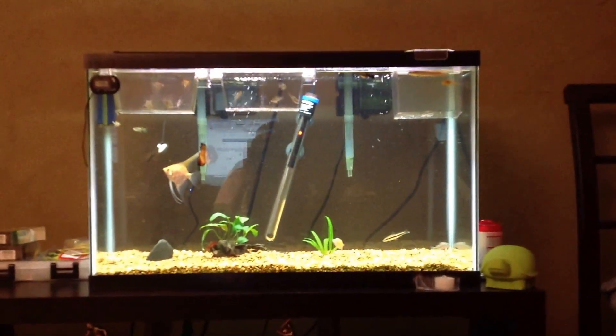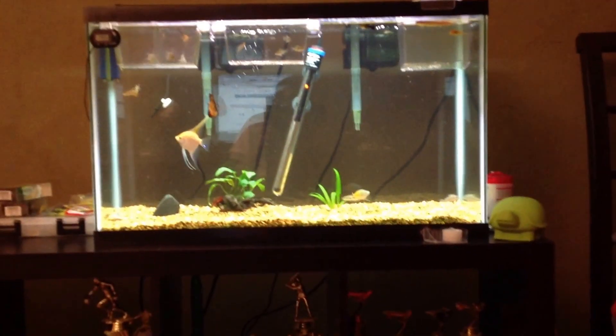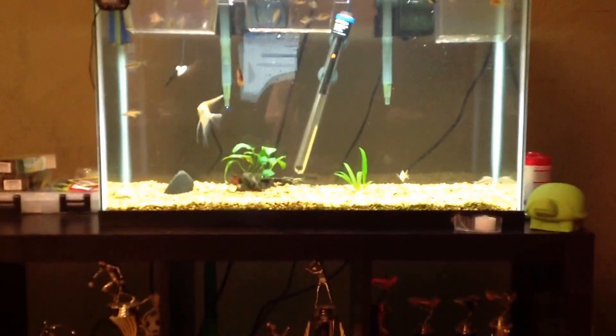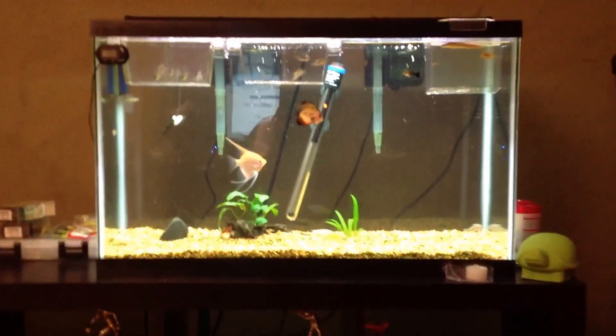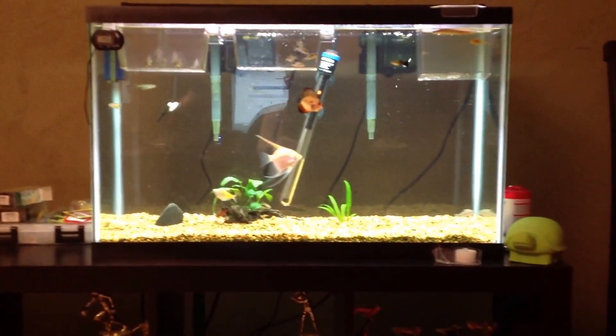Hey guys, this is theTurtleMan09, and as you can see, my water is crystal clear. When I got my rams, there was tons of algae in the water.